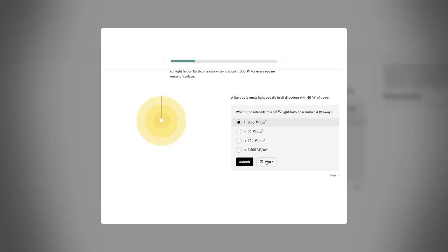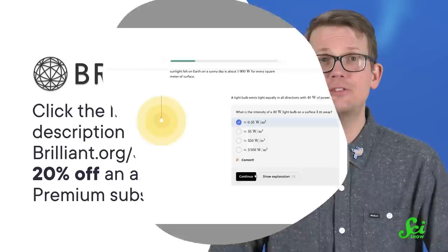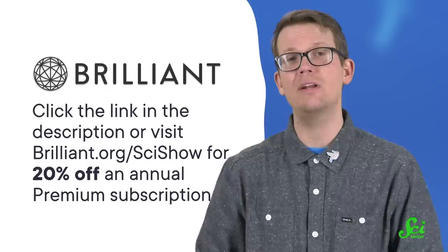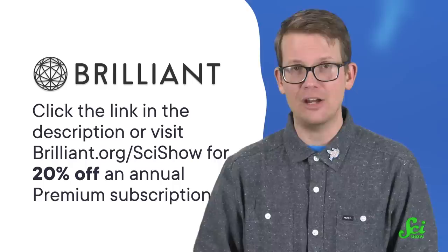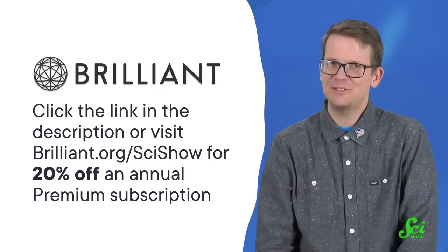There's something for everyone. To get started with Brilliant today, you can click the link in the description down below, which gives you 20% off an annual premium Brilliant subscription. Before you commit to a full year of Brilliant, you can try it for free using that link or by visiting brilliant.org/scishow. Thanks to Brilliant for supporting this SciShow video, and thanks to you for sticking around to the very end of it.